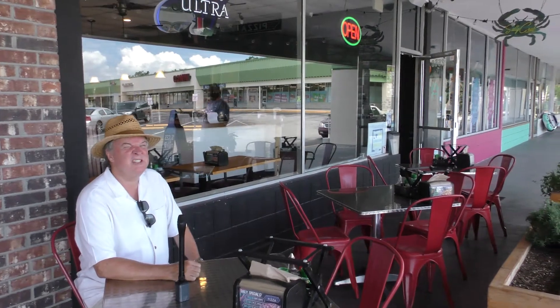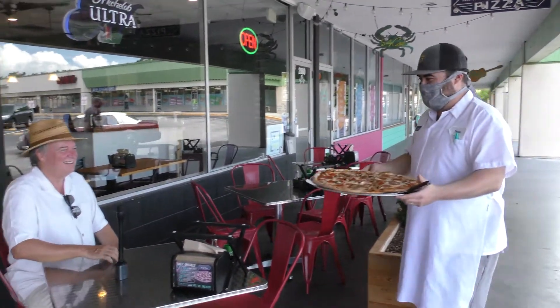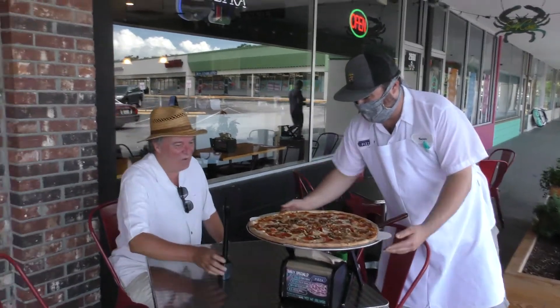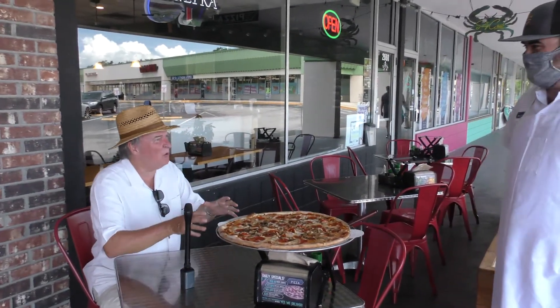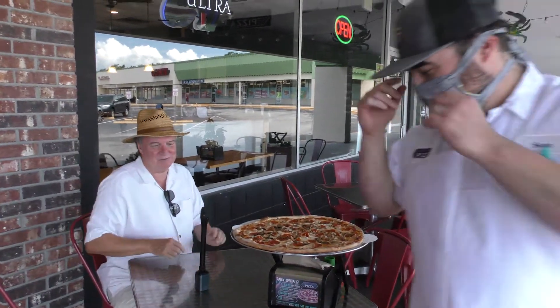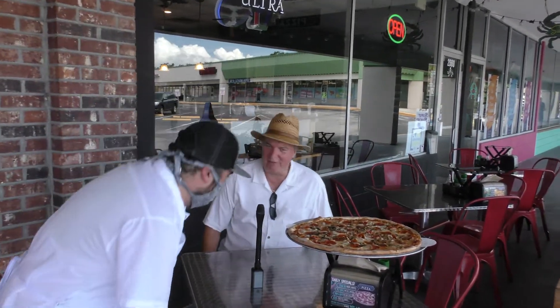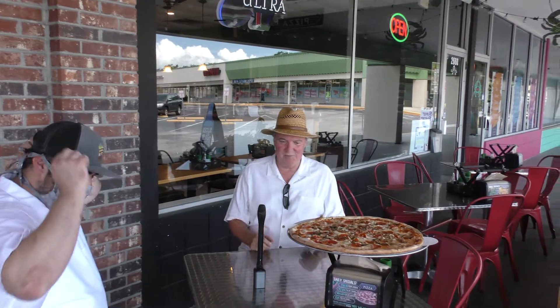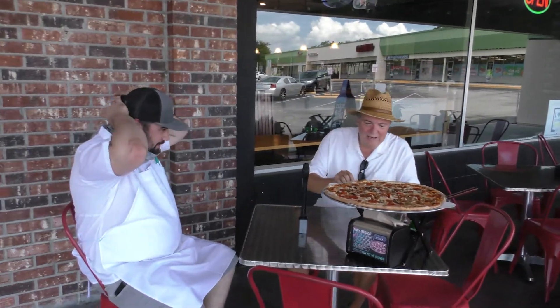I think I smell pizza — matter of fact, I know I smell pizza. Hey, I got a nice hot pizza area for you. Holy moly, is that the small one? Well, Sean, have a seat. You know, we're outside so we can social distance here — it's six feet, close enough. Holy moly, now what am I getting ready to dive into here?